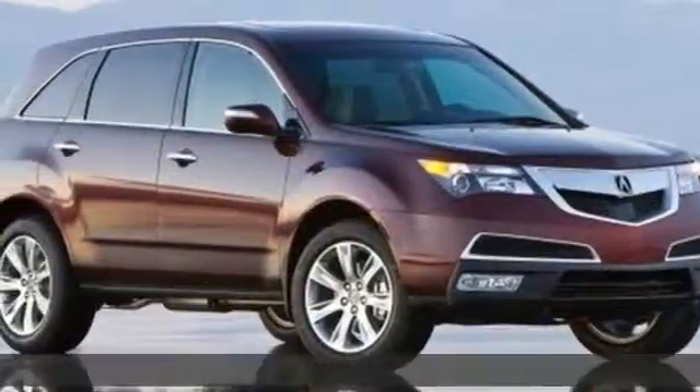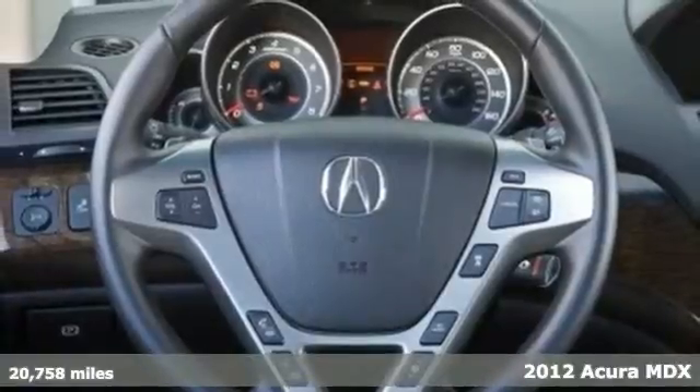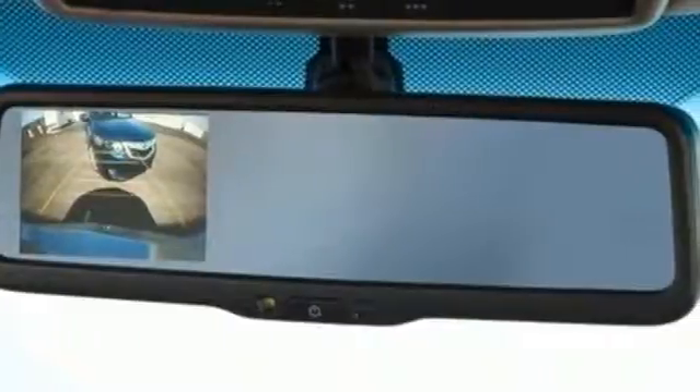It's a 2012 Acura MDX. Start utilizing all the luxurious amenities that come standard in this Acura, such as the Homelink system, multi-zone climate control, heated mirrors, and a remote power tailgate.